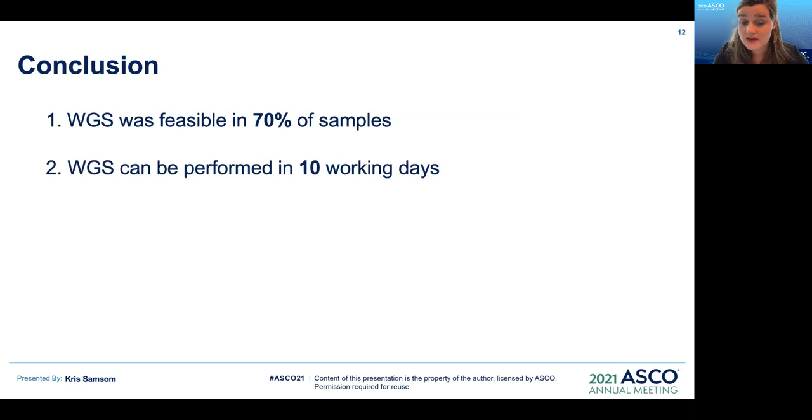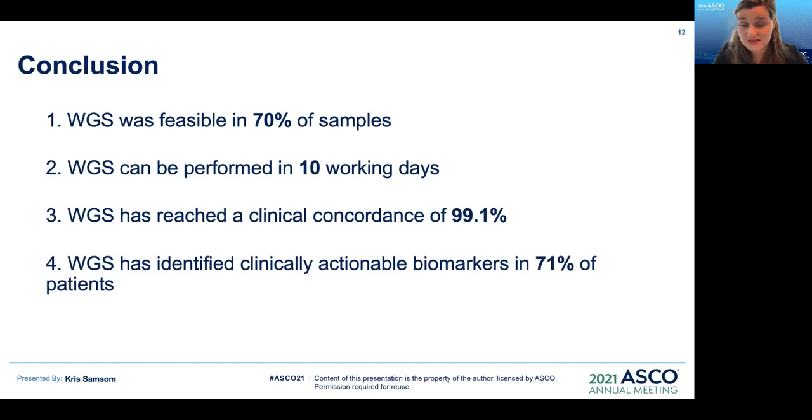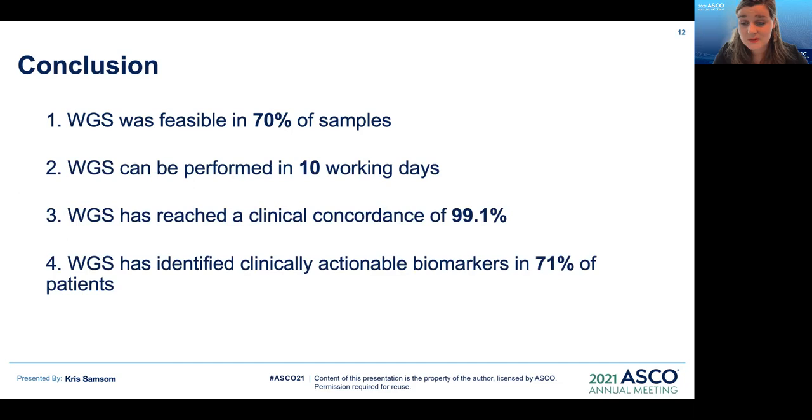To conclude: whole genome sequencing was feasible in 70% of samples, can be performed in 10 working days, has reached a clinical concordance of 99.1%, and has identified clinically actionable biomarkers in 71% of patients. Therefore, whole genome sequencing is feasible and clinically valid in an acceptable time frame in routine clinical practice. Thank you for your attention, and in case there are any questions, feel free to contact me.